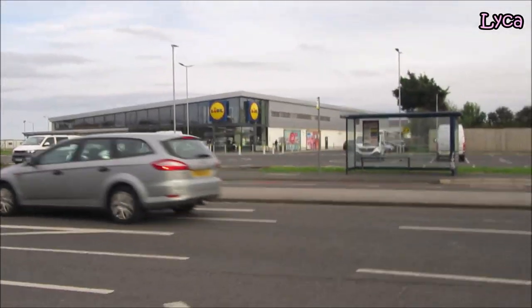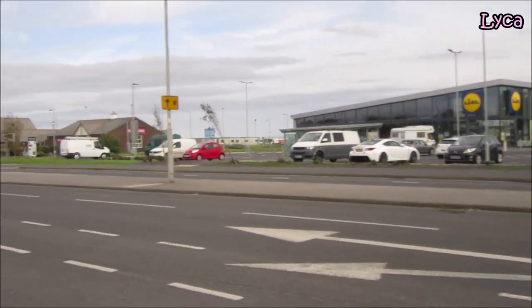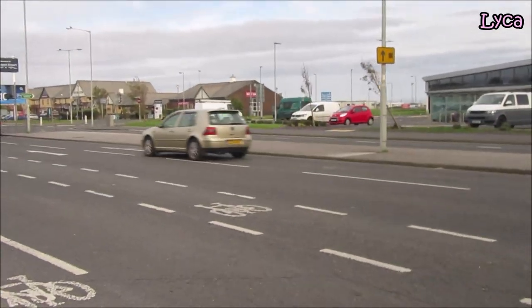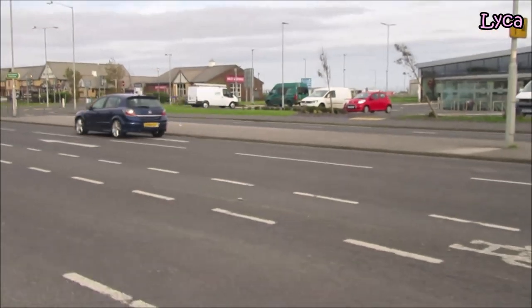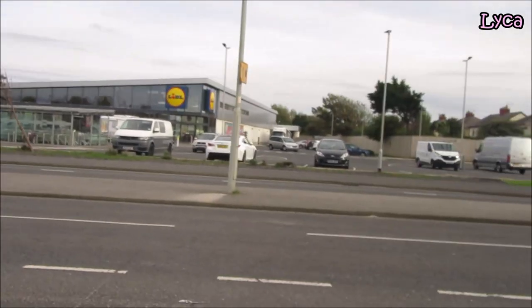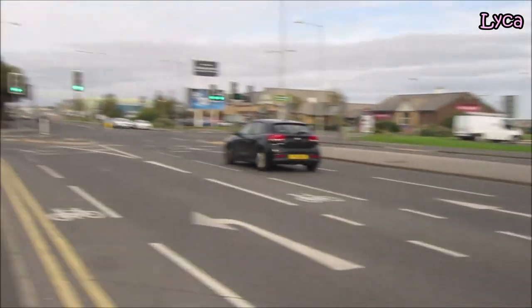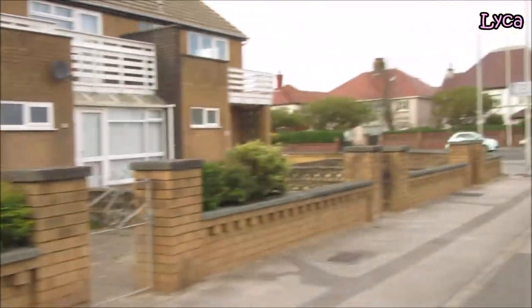Taking a look now on the right side — you can see Lidl's. Next to Lidl's is the Wacky Warehouse and the Air Blue, and of course Blackpool Airport. Opposite to the Lidl's, the Wacky Warehouse and the Airport is a small block of residential houses.